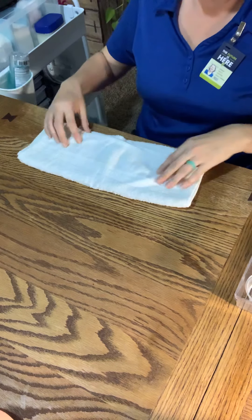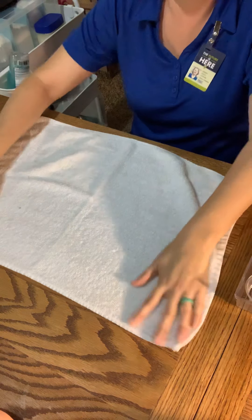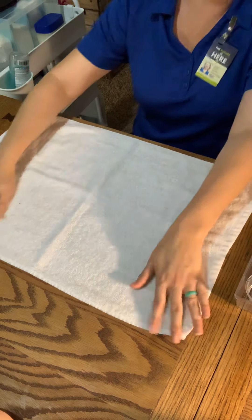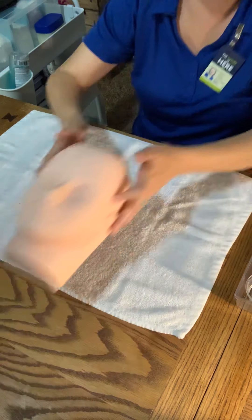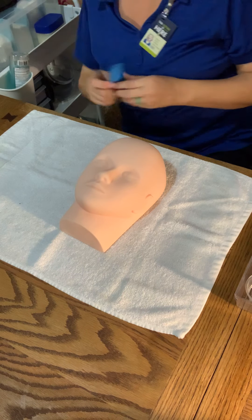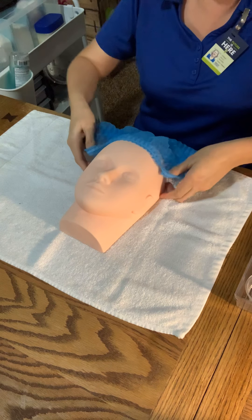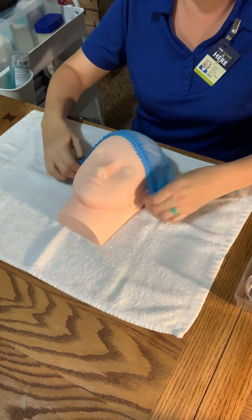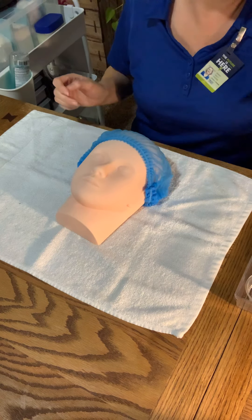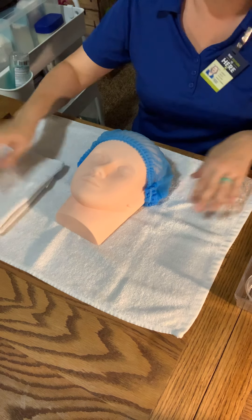I am going to use this as my disposable table cover. Then we're going to help the client onto the bed, give her a hairnet, and we're going to have a towel to drape.